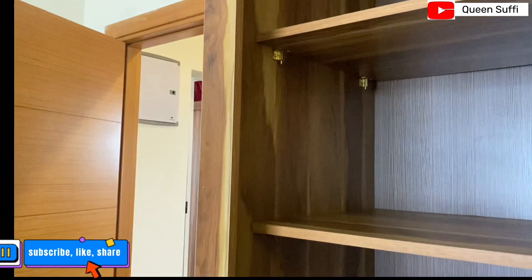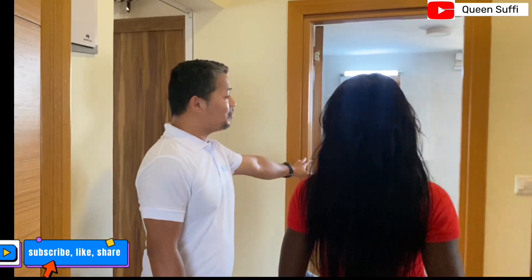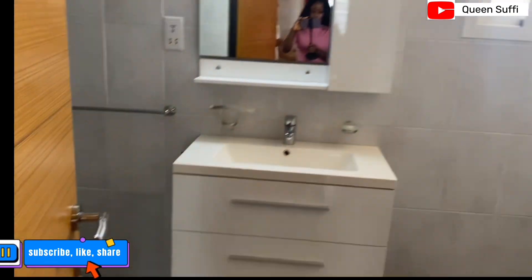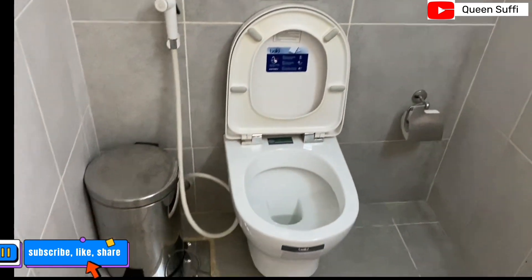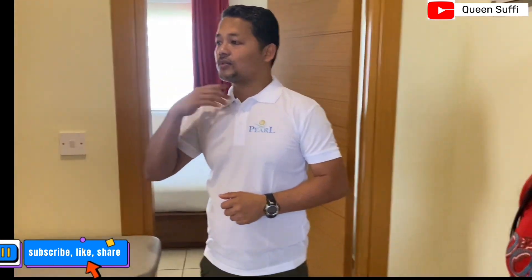So if you are worried about the heat, there is AC for you. After the master bedroom, there is a second bathroom located outside the room. This is to maintain the privacy of the guests — for example, if a visitor wants to use the bathroom they can do so without entering the bedroom.